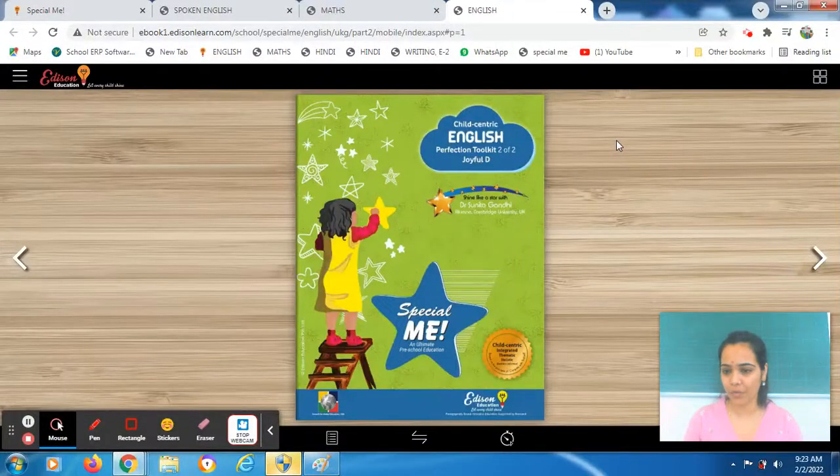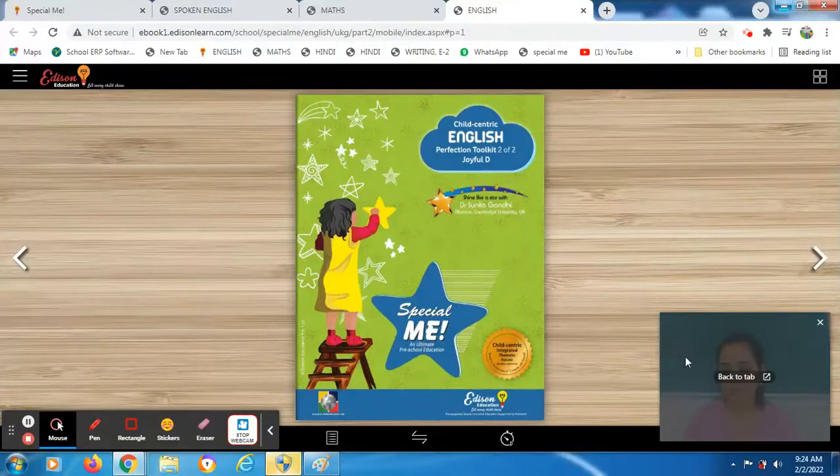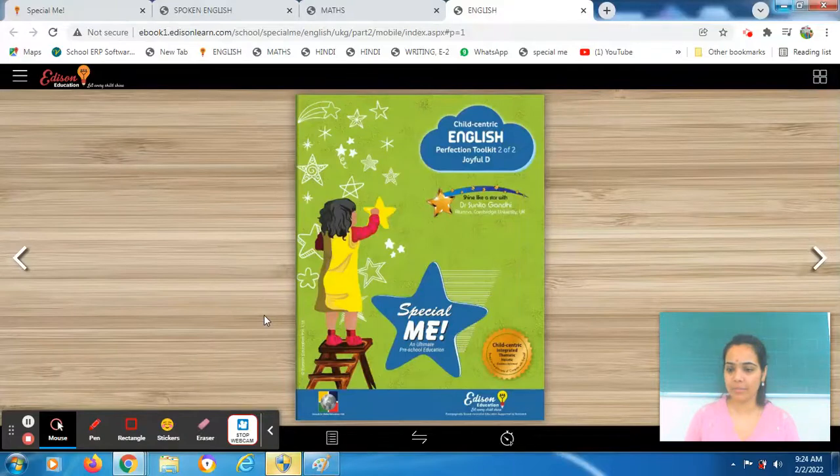Hey students, a very good morning to all of you. I am Anandia Modgal, class developer of Emerging 2. This is the very first class of your today's session. You all have to be ready with your child-centric English perfection toolkit 2 of 2 drive 3D, which is there on screen. So hurry up students, please bring out your book. Along with it, you must have a sharp pencil and eraser with you, plus your three-in-one practice notebook. Everyone is there — I am waiting for you all.